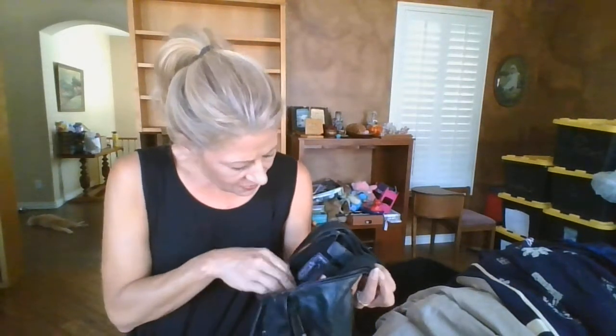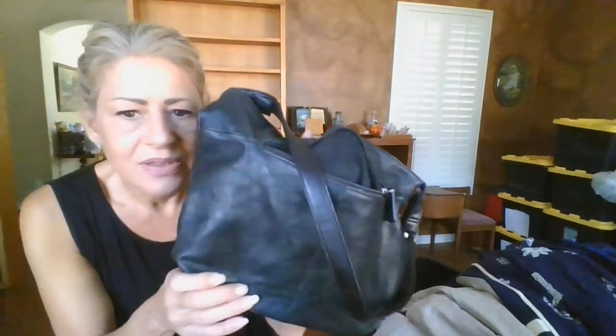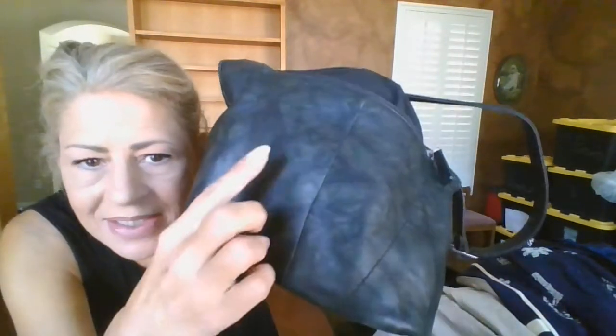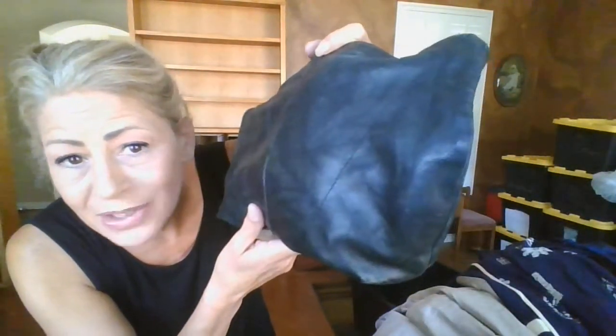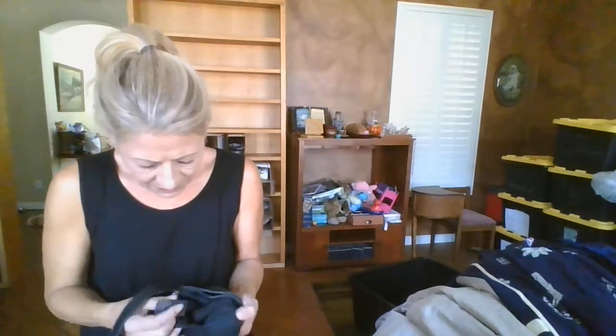Only a couple more items. This was also a dollar - it's a Stoneco leather purse. It has a green tie-dye effect with black leather - not sure if that's intentional or color transfer, but it looks really cool. For a buck on a nice leather Stoneco bag, I definitely think I'll make a profit.